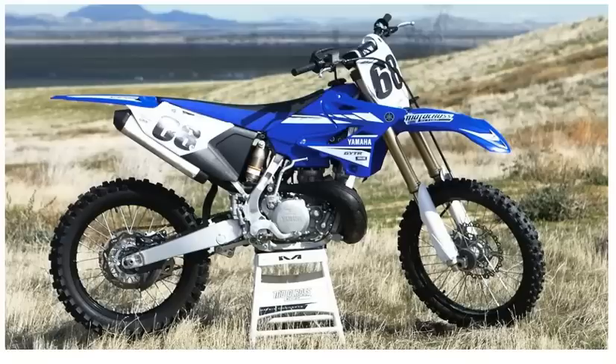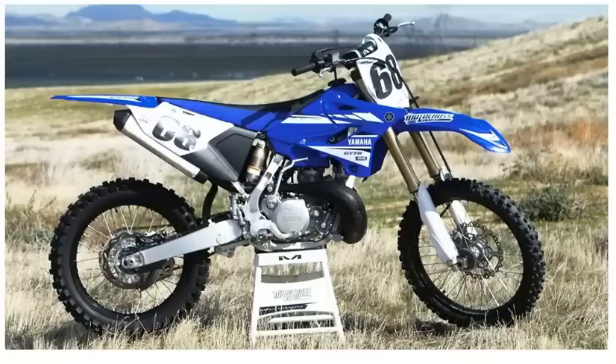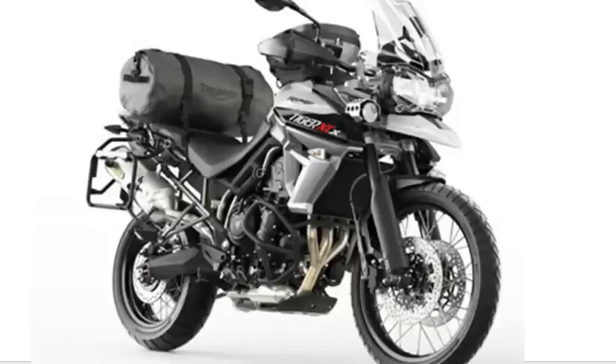So we've covered the dirt bike and the enduro. Now, what if you want something a little bigger? As we go from dirt bike to enduro you're getting heavier, and the next step up is an adventure bike, which is even heavier. This is a Triumph Tiger — it's going to be even heavier than the enduro, not only because it has a bigger engine but because it has lots of other features that add lots of weight.